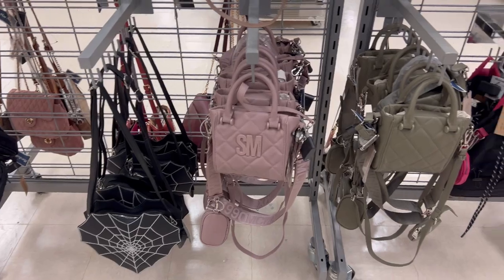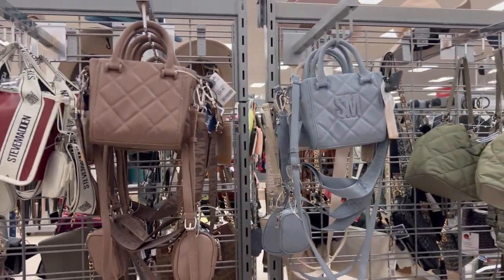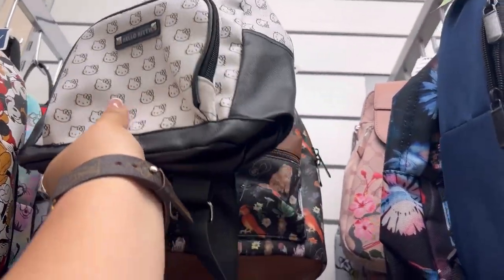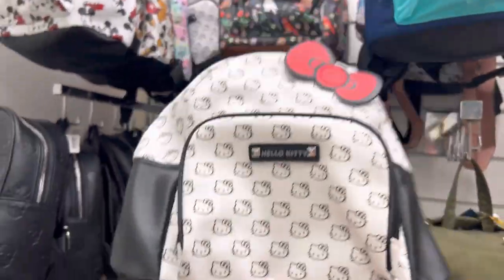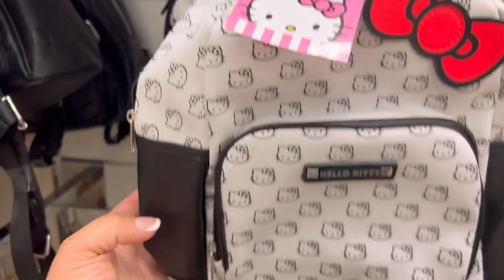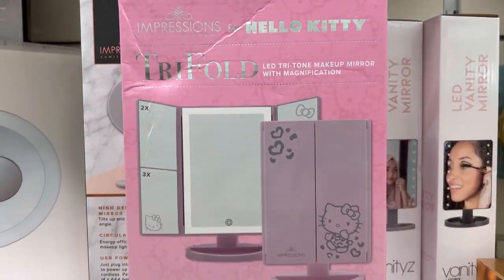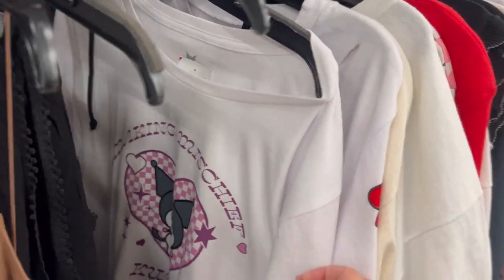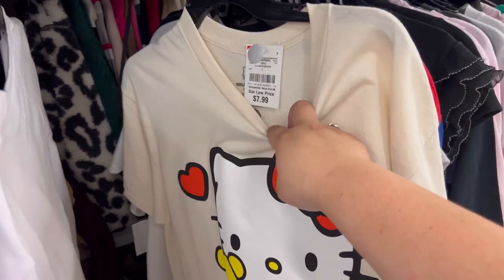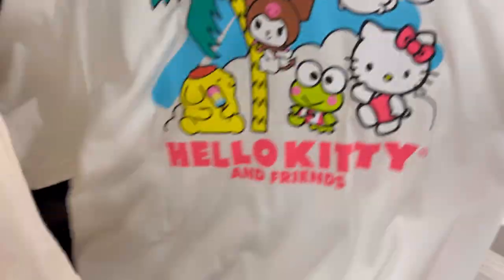Then I saw that someone had left this cute little Hello Kitty cotton pad container. I went to the purses, and whoever was working that day did an awesome job organizing. I also saw these adorable Hello Kitty backpacks — they were made out of faux leather and each was $19.99. They were a perfect medium size. They also had this pink mirror by Impressions Vanity.